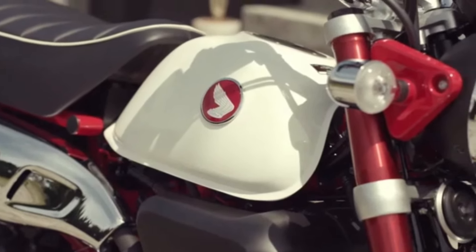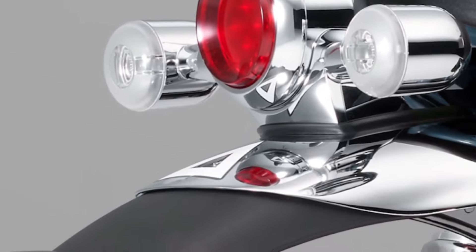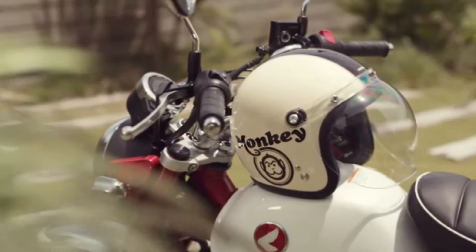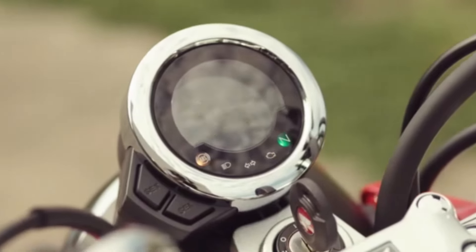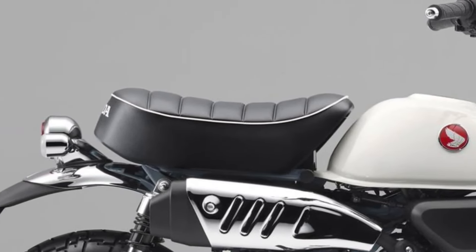Environmental consciousness is reflected in the 2025 Monkey's efficient engine and compliance with emission regulations, ensuring minimal impact on the environment. Honda's commitment to innovation shines through in the 2025 Monkey, which incorporates cutting-edge technology without sacrificing the classic appeal of the original design.